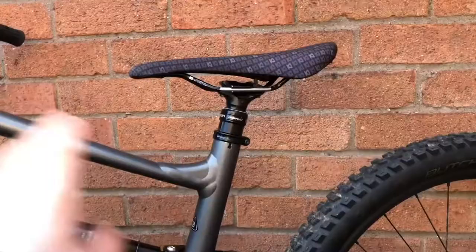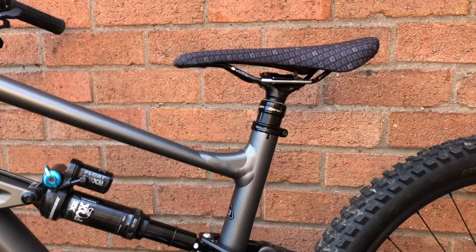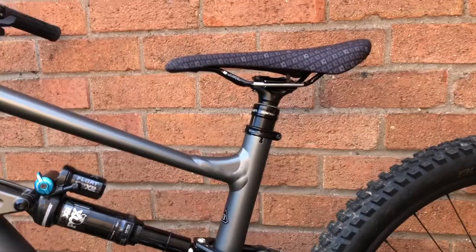The dropper post is an XFusion Manic. Performance and build quality is very similar to the Brand X ones, which are known for being very good quality and affordable dropper posts. It's a solid dropper post — it goes up, it does the job.